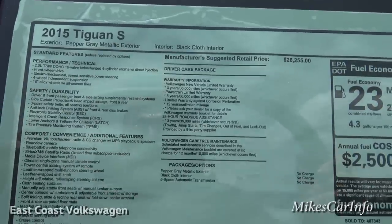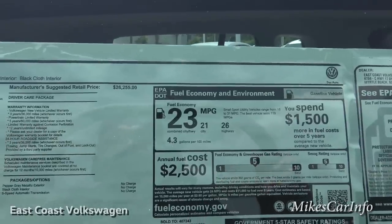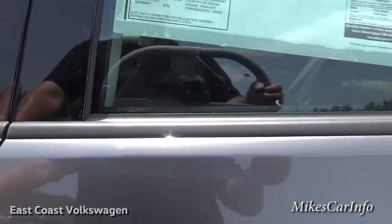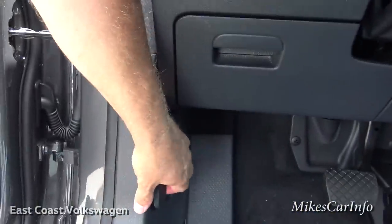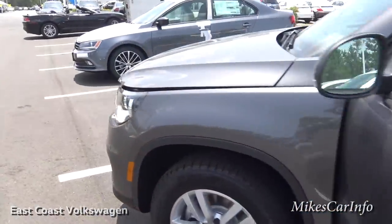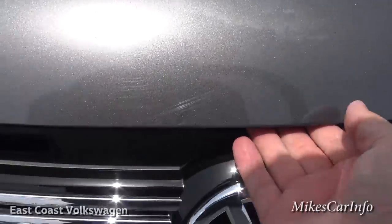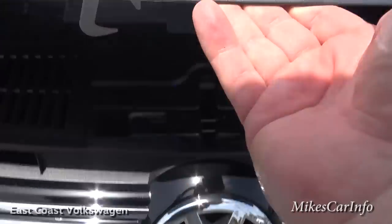The exterior color is Pepper Gray Metallic. You can pause to check out the window sticker in more detail. Now let's take a look under the hood — just above the Volkswagen symbol there's a little lever right there in the center to pop it.